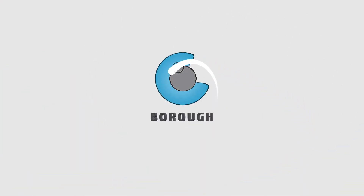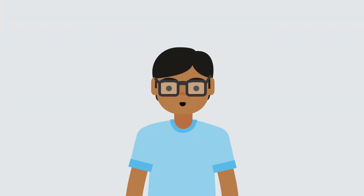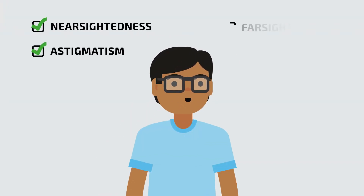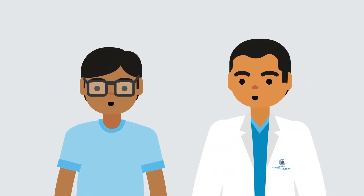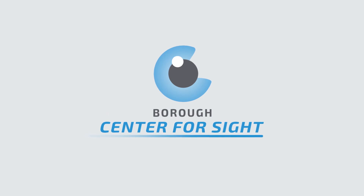This Trans EpiLASIK presentation is brought to you by Boro Center for Sight. Have you been diagnosed with nearsightedness, astigmatism, farsightedness, or presbyopia? Are you tired of wearing glasses or contact lenses? If you answered yes to any of these questions, Boro Center for Sight might have a solution for you.